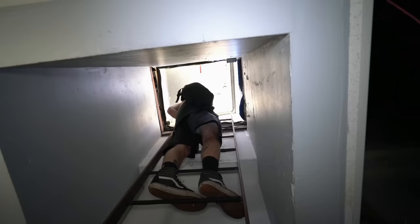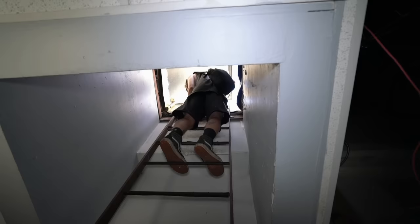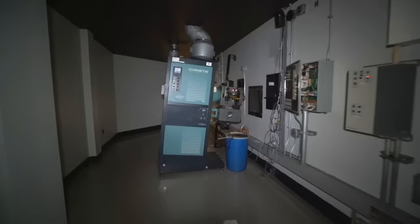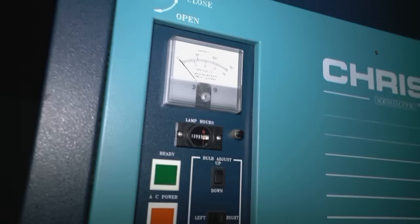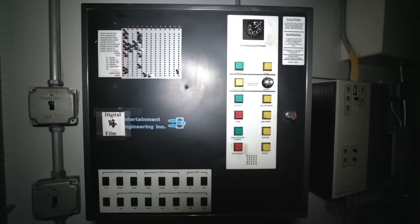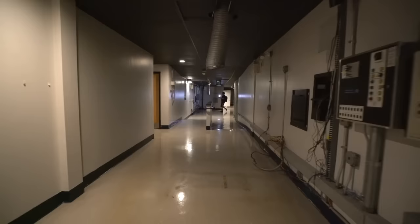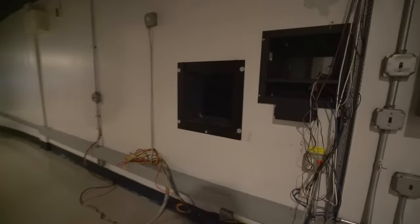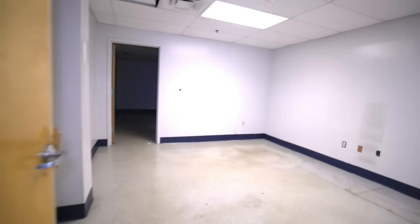Oh, it's hot as the dickens, bro. It's like 100 degrees outside. Oh nice — now I've got to go back down and grab my camera. So cool that all these are left here. There would be a projector here — this is another theater.